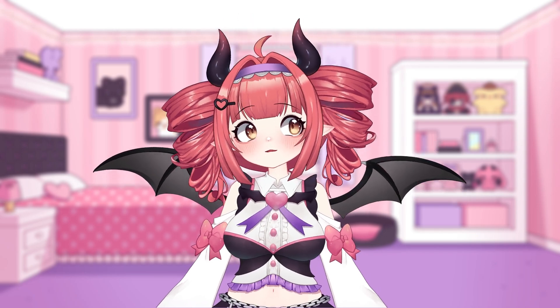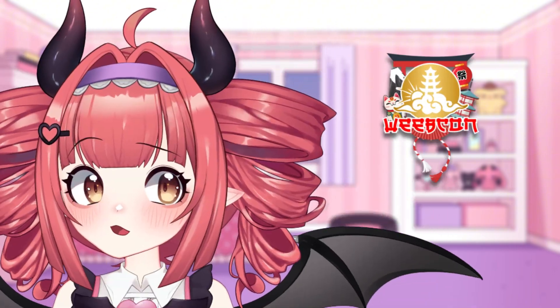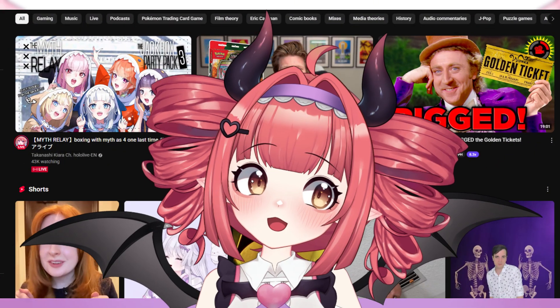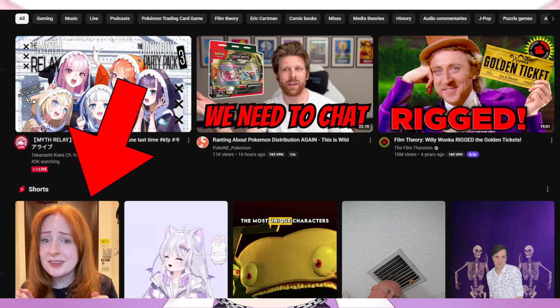Thumbnails were like this before, but when I got back from my trip, getting back to my main PC, I saw this iPad-kid shenaniganery. The videos have been blown out of proportion — I can only see three videos and five shorts with normal zoom.